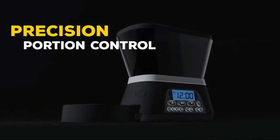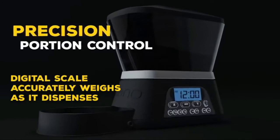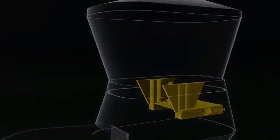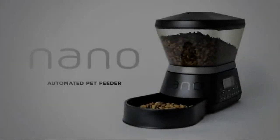8.1 airtight engineering. The storage compartment's darker color limits light exposure, while patented technology locks freshness in and keeps moisture out, helping to keep your pet's food fresh.